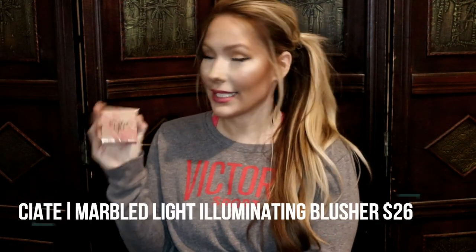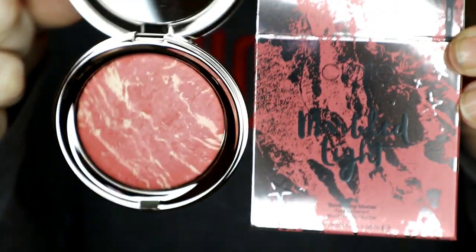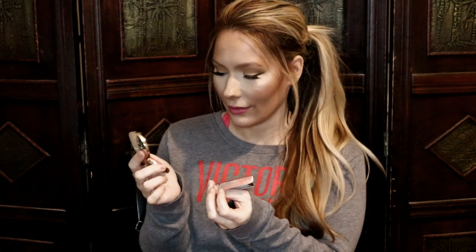Next item is the Siate London Marbled Light Illuminating Blusher. The packaging is freaking adorable — I love this, so freaking cute. The colors are beautiful. Let's see what this highlighter looks like — it's called Marbled Light. It looks like the box, honestly. Really, really pretty, and the color is nice. I feel like a little bit will go a long way.